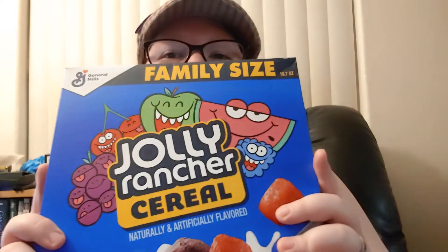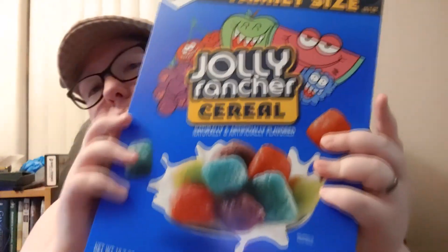Hey you guys, Kevin Macadam here. So today's try video, we are trying three things and it's kind of a candy theme. So first thing we're going to start off with Jolly Rancher cereal.